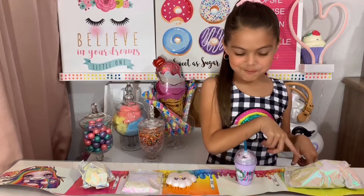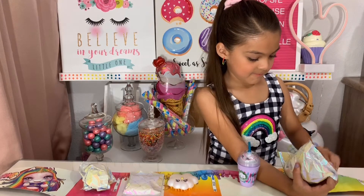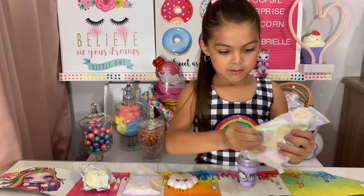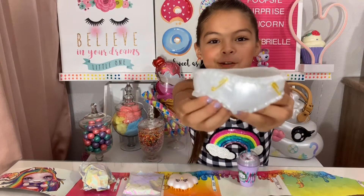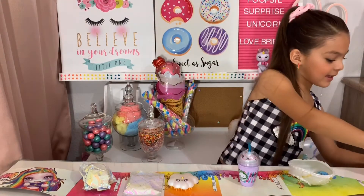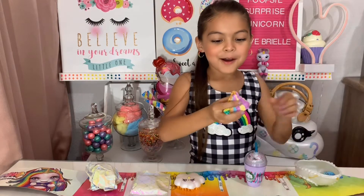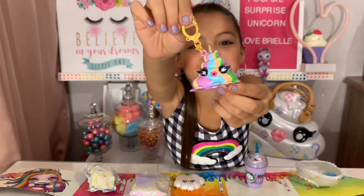So let's open the diaper. We got a white diaper which is so adorable! Now let's open the keychain. Oh my god, look at the keychain — it's like a little poo. That is so adorable!